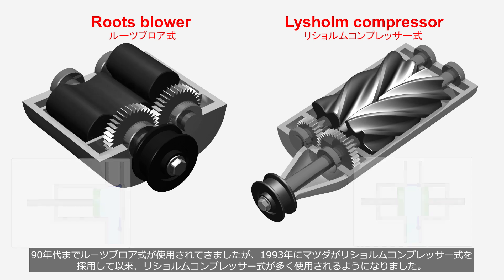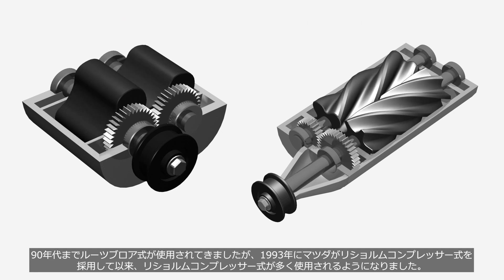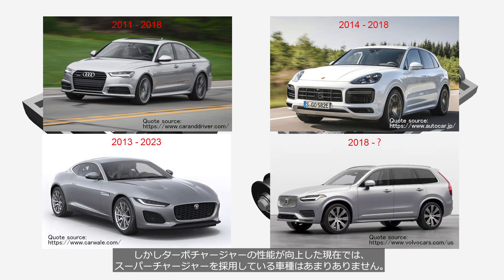Until the 1990s, the Roots Blower type had been predominantly used, but since Mazda adopted the Lyshom Compressor type in 1993, it has been widely adopted. However, with the current advancements in turbocharger performance, there are not many vehicle models that utilize superchargers.